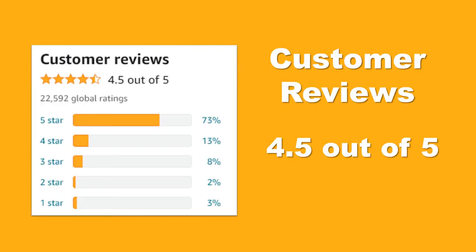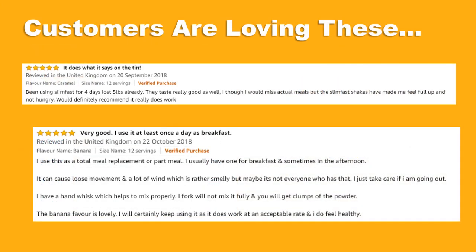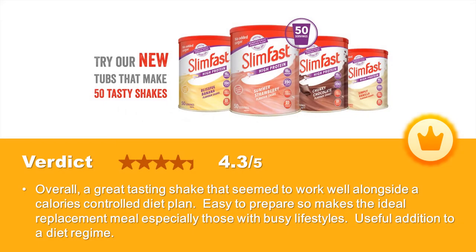Check out these Amazon product ratings — consistently high ratings from thousands of customers from around the world. Customers are loving this product. Don't take our word for it, check out just a few of the genuine customer reviews. This product is also an Amazon Choice, a testament to its popularity and quality.